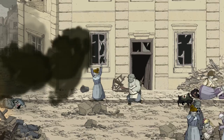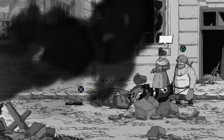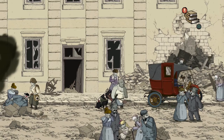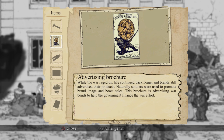Right, you go pull out him. Come on, Pooch. You can save him. There we go. If you get the lever. Good dog. So you're good. What have you found there? What is that? Advertising brochure. While the war raged on, life continued back home and brands still advertised their products. Naturally, soldiers were used to promote brand image and boost sales. This brochure was advertising war bonds to help the government finance the war effort. Interesting.